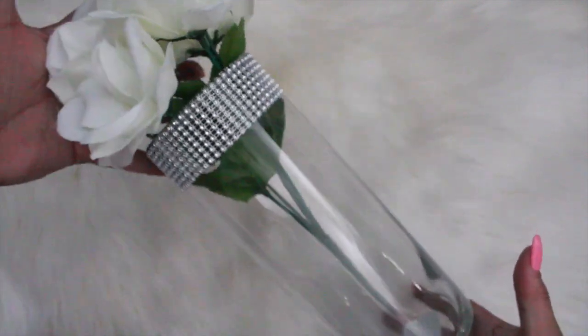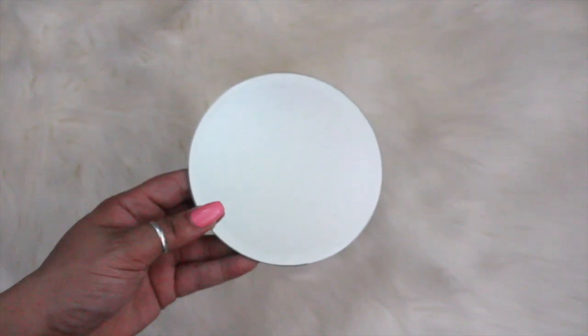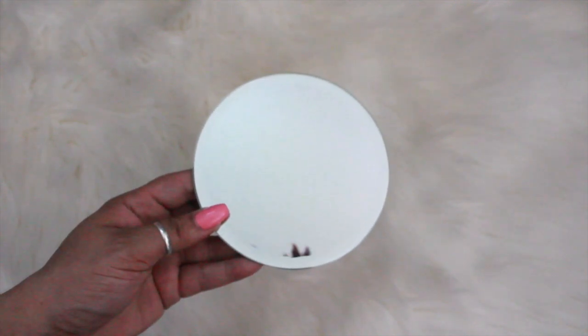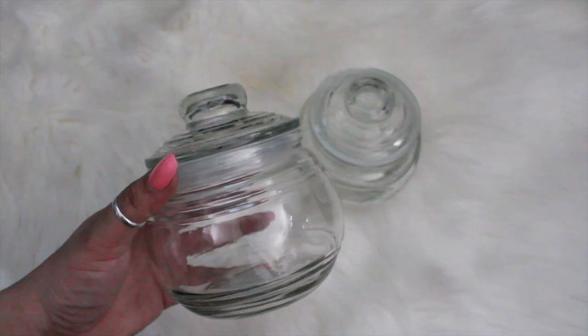I also picked up two of these round mirrors for some DIY projects that I have in mind, and I picked up two of these jars.